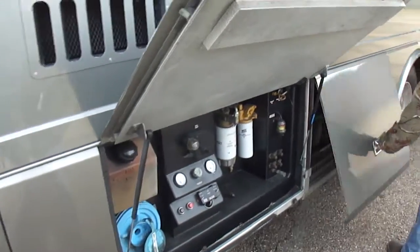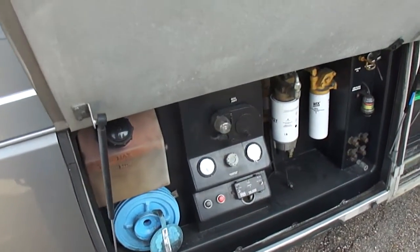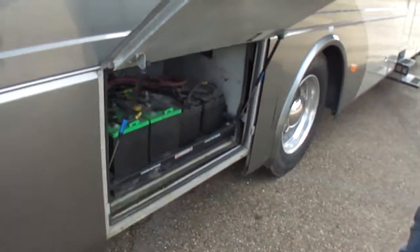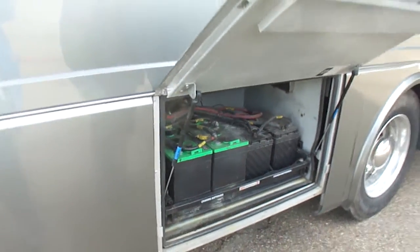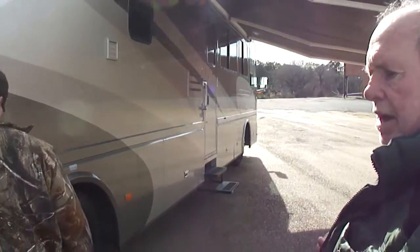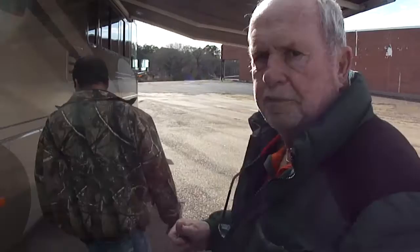Here's your rear control center. Got your fuel filter access, water separator, all that good stuff. A full bank of six batteries. I forgot to mention — all our customers come from up north and out west, and they all ask about the AquaHot system. It does have it.